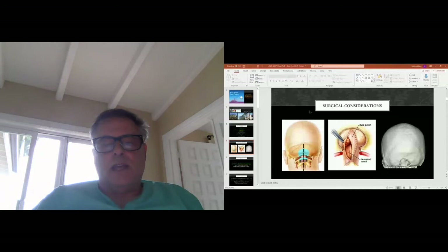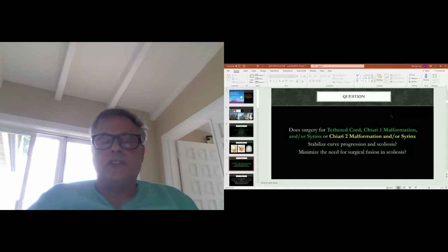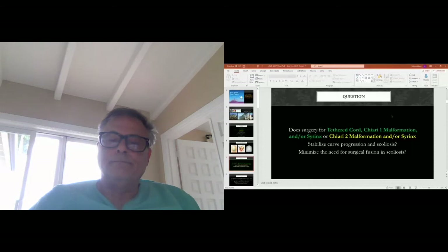Many speakers have talked about surgical considerations for Chiari decompression — removal of the posterior aspect of the skull. We tend to take our resections very laterally, usually to the condyle. The question of whether to use a patch or not, whether to coagulate the tonsils or not — these are all the same questions we have in children. The question I'm addressing is: does surgery for tethered cord, Chiari 1 malformation and/or syrinx, or Chiari 2 malformation with or without syrinx, stabilize curve progression in scoliosis in children and adolescents, and potentially minimize the need for surgical fusion?